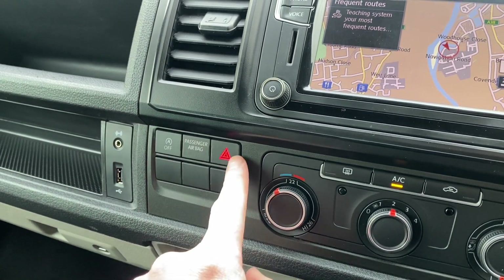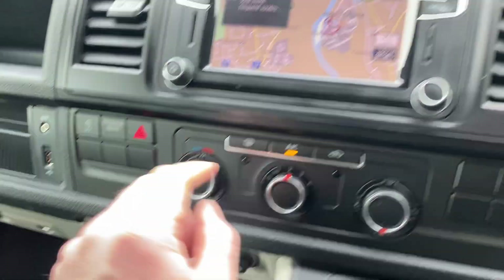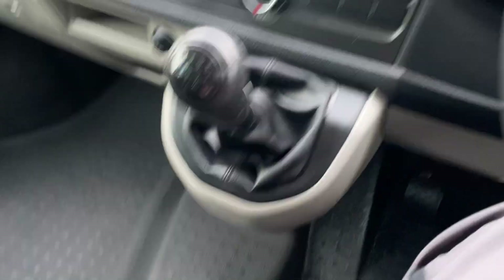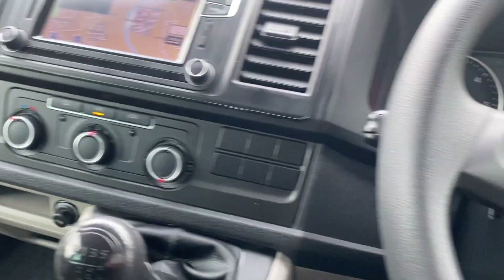Stop-start technology. Hazard warning lights. 12-volt power here, USB power over here, we have another 12-volt power up here as well. Top of your dash, as you can see, is in great condition. In between your seats, it's a really nice example. It's got a really good history with it. It's in the right colour, it's got the right specification.